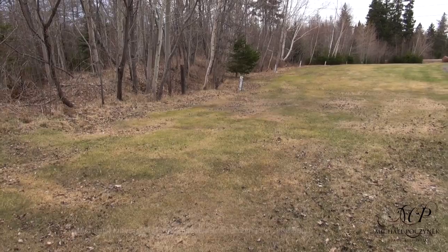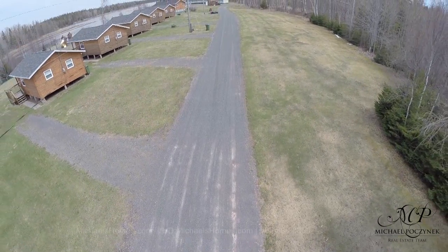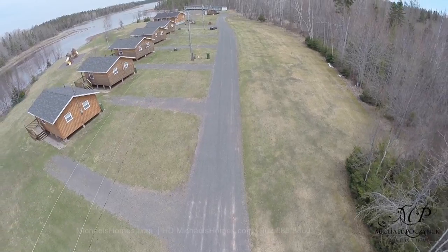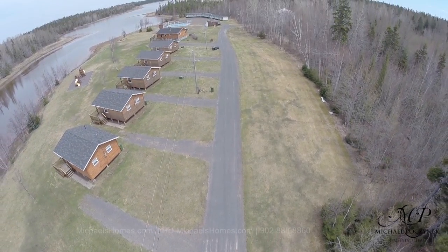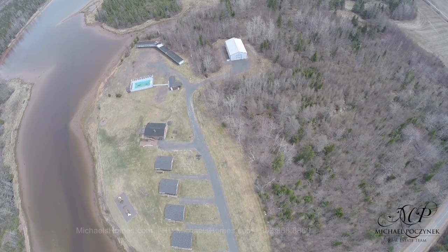Finally, we have 12 RV sites, all hooked up for what looks like septic, electricity, and water. In addition, we have 30 acres of land, most of it unused, so there's plenty of upside and potential for expansion.